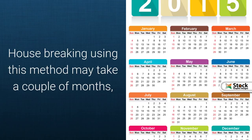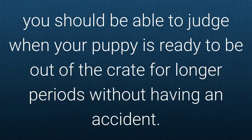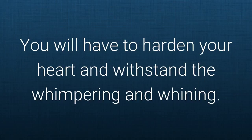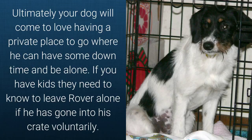Housebreaking using this method may take a couple of months. You should be able to judge when your puppy is ready to be out of the crate for longer periods without having an accident. Your pup may not be too impressed the first couple of times he is left alone in his crate. You will have to harden your heart and withstand the whimpering and whining. Ultimately your dog will come to love having a private place to go where he can have some down time and be alone.